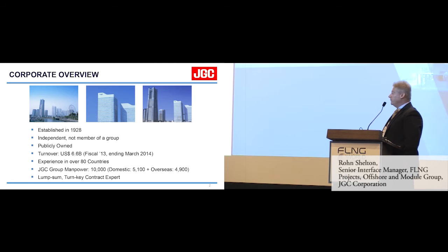Just a quick overview about JGC. We're based in beautiful Yokohama. JGC was established in 1928. We have a turnover roughly around about $7 billion last year. We have experience in over 80 countries. Our group manpower is roughly around about 10,000, with roughly 5,000 in Japan and 5,000 overseas. Our specialty is lump sum turnkey contracts.